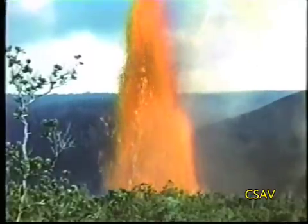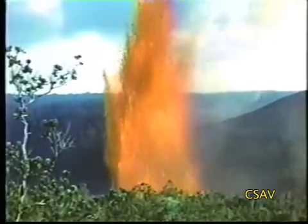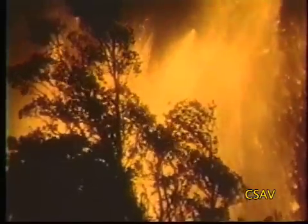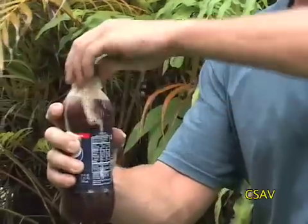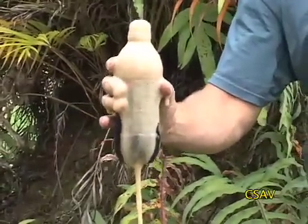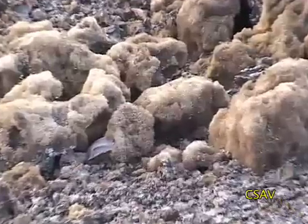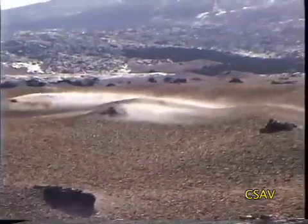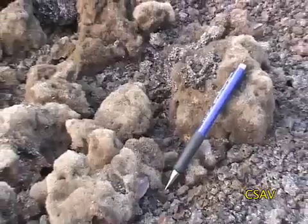Often, the early part of an eruption will include high fountaining, as pent-up volcanic gas is suddenly released. It's similar to what happens when you quickly open a bottle of shaken-up soda. The volcanic gas expands so rapidly that it creates a foam, and this foam cools so quickly it solidifies to a very thin glass encasing the bubbles.